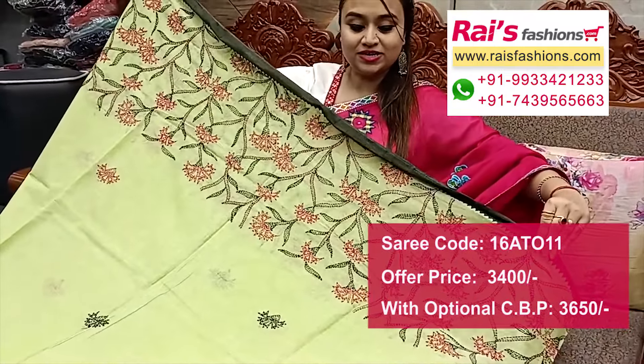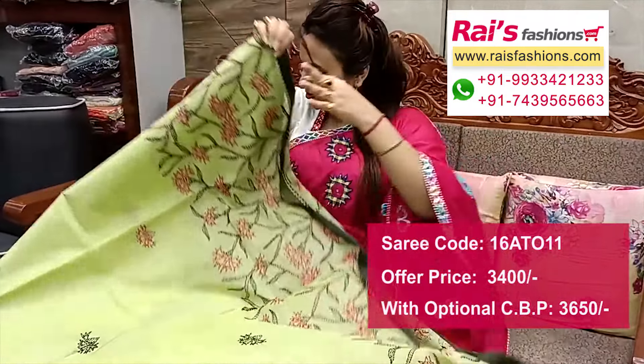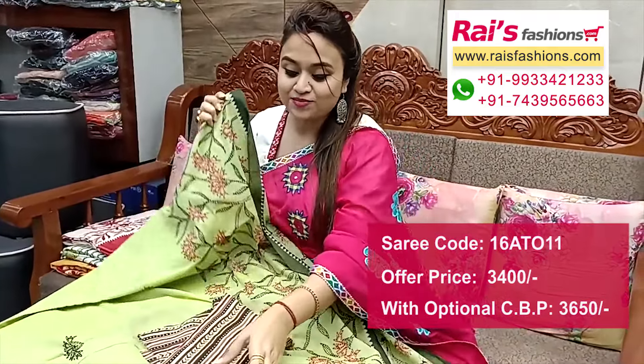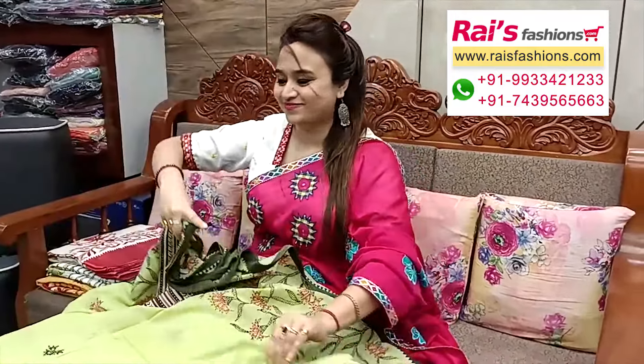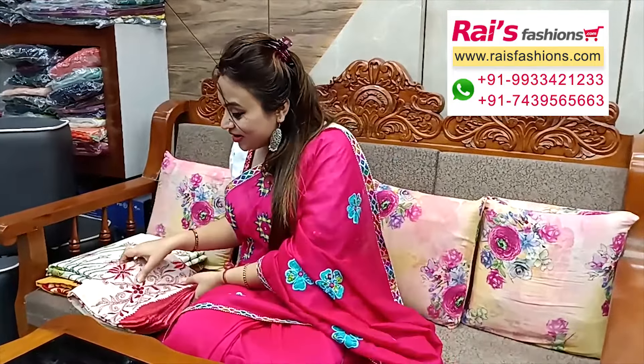Very soft material, premium quality Bengal cotton taat with taat border — very elegant looks. This is cotton fabric with stripes work contrast blouse piece for your bright looks.